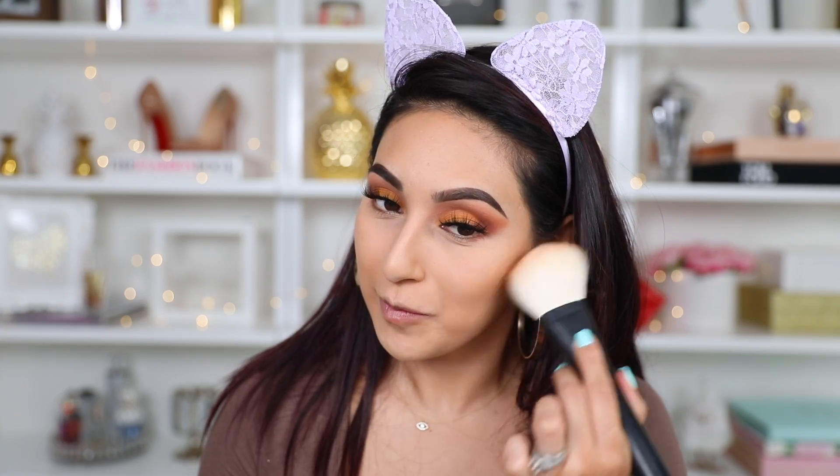To give a little bit of dimension and color to my skin, I'm going to take my MAC Dark Sun golden bronzer. I'm not really going to contour — I'm just going to basically bronze, so this is what I'm going to be using.